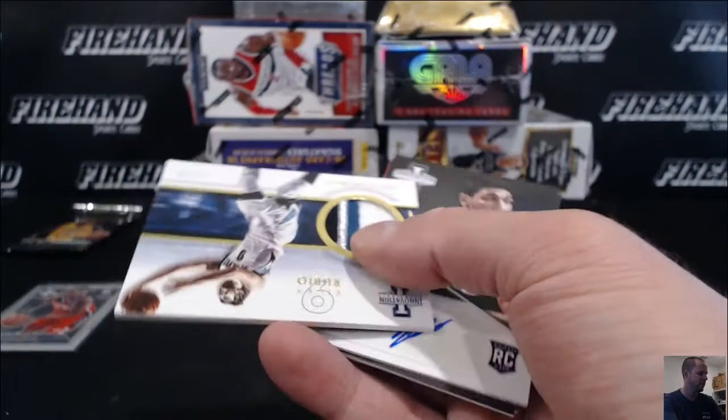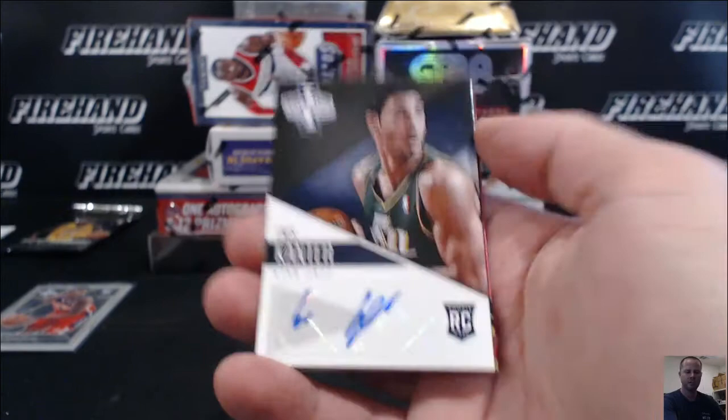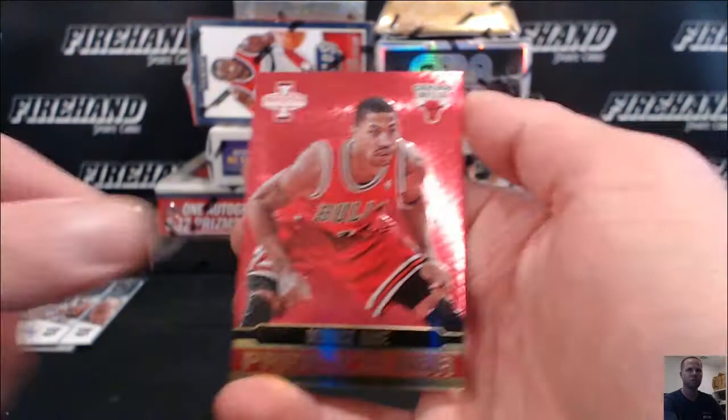Cassie John — patches are not easy to come by in this stuff, that's good. Then we got an Enes Kanter for the Jazz, rookie auto — Enes Kanter. Indy Nate, nice one there. Marshawn Brooks rookie auto for the Nets. Counter Lock and an insert of Derrick Rose, Pride of the NBA for the Bulls.